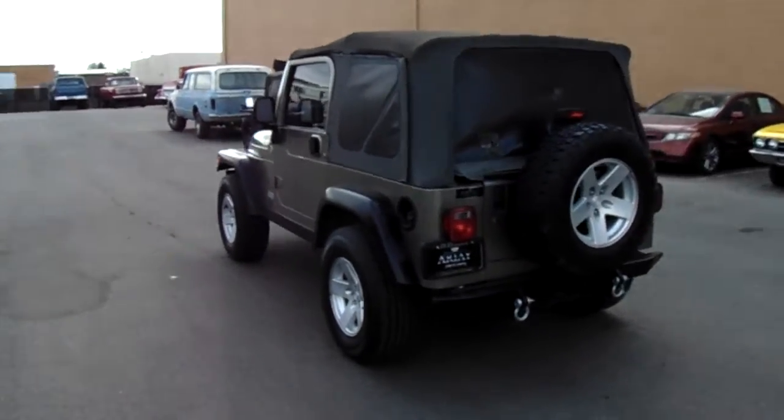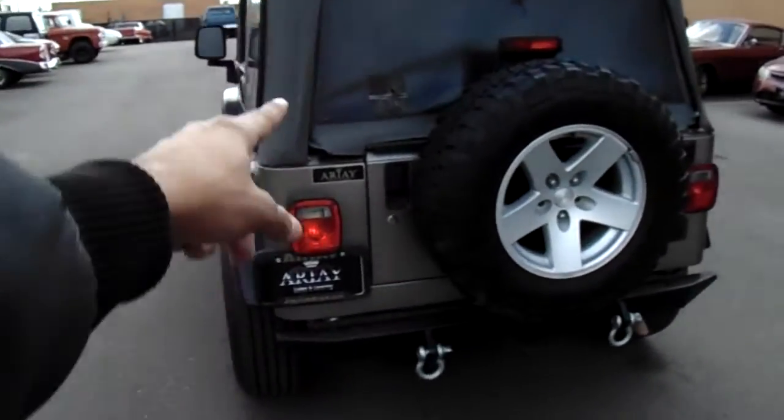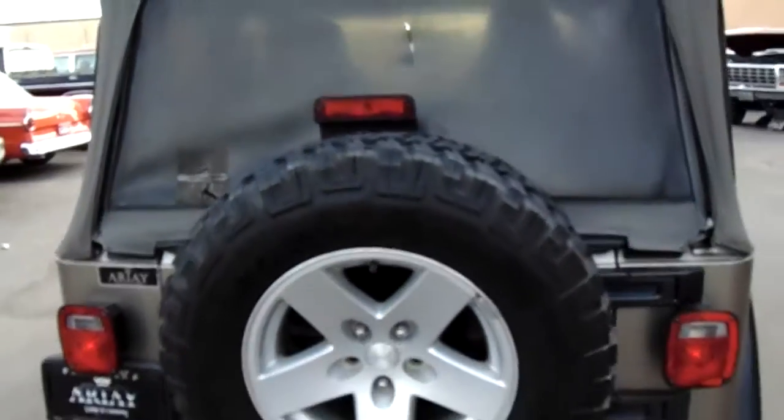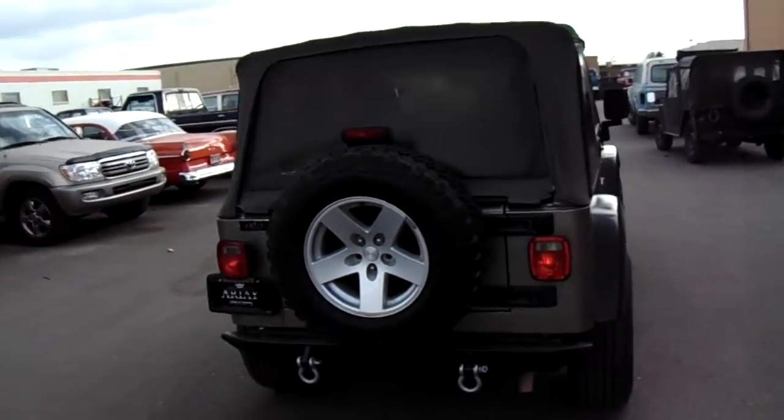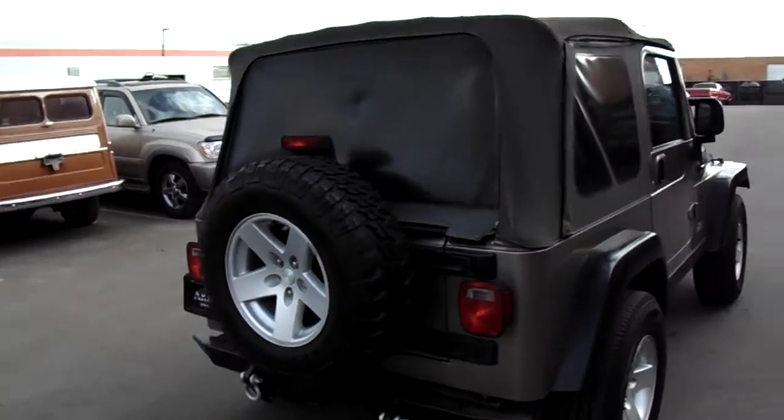The back soft top has a couple little spots on it. Back here it's got a slight little tear, but overall not too bad. It's got a little tear on the other backside too, but it's a zippered window and can be replaced.